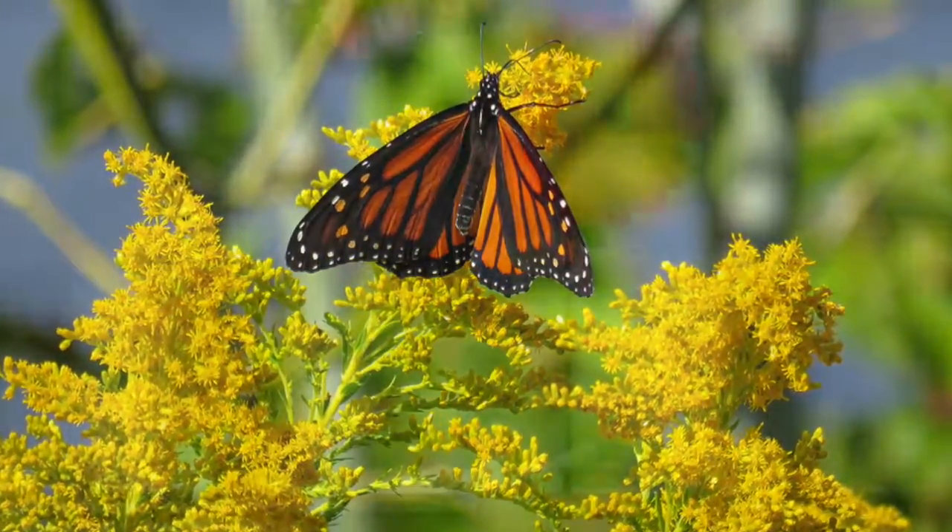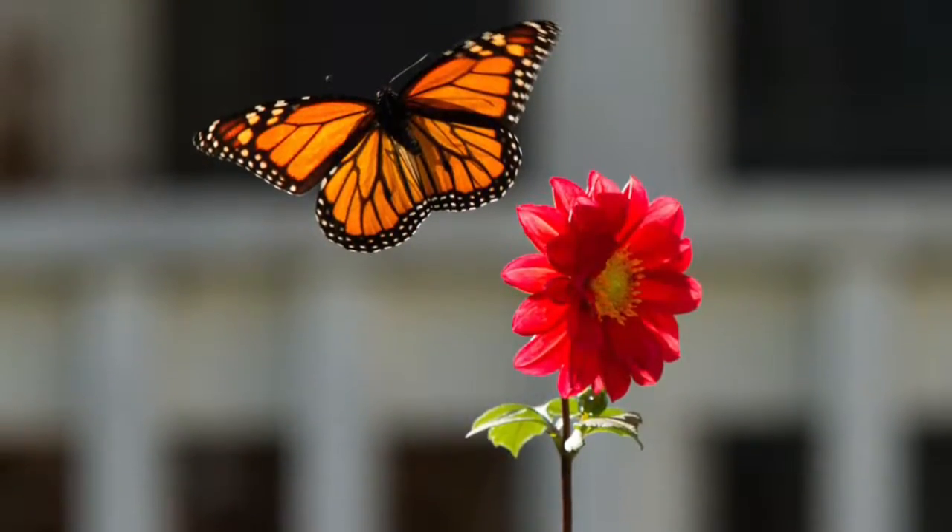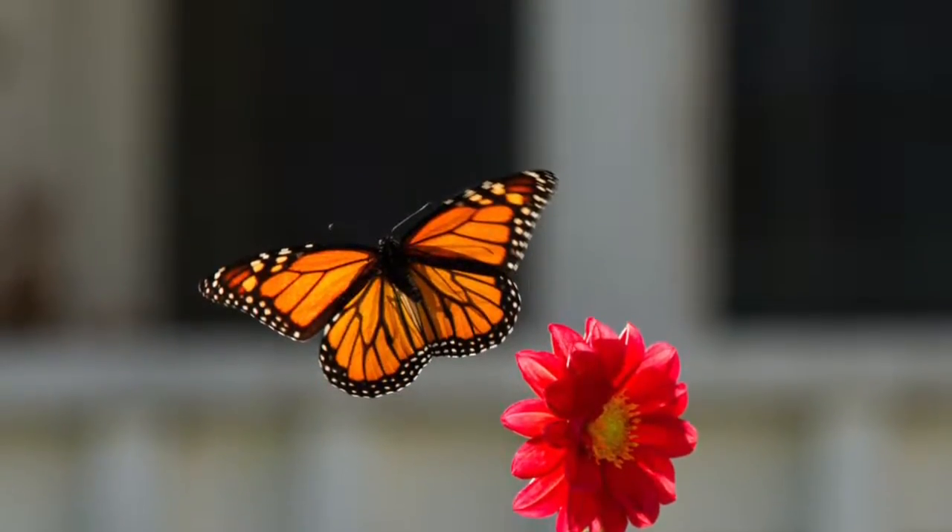This is how the monarch butterfly flies to warmer climates. It lives in North and South America.